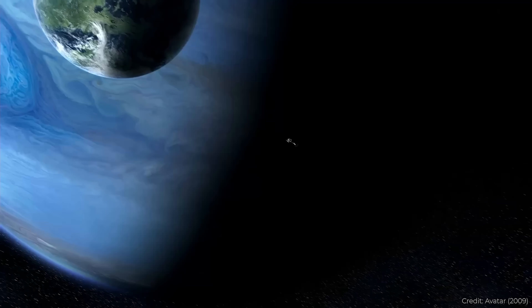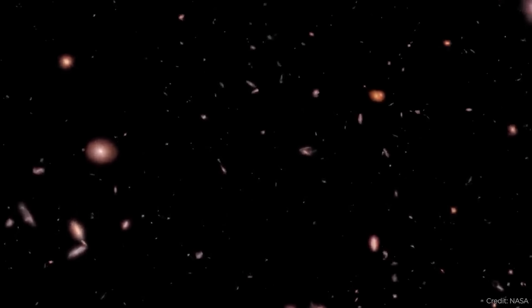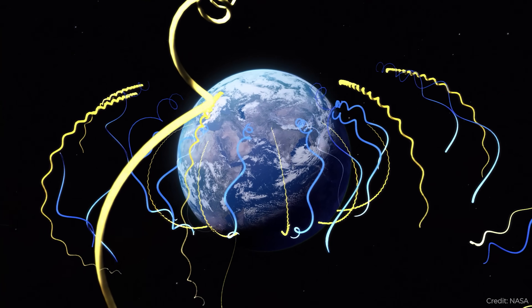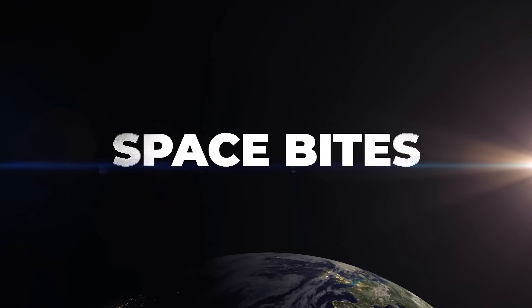A planet found at Alpha Centauri in the habitable zone. Webb revisits the Hubble Ultra Deep Field. Little red dots don't break the laws of physics. And in Space Bites Plus, showing that the Earth's magnetosphere was here for a long time. All this and more in this week's Space Bites.